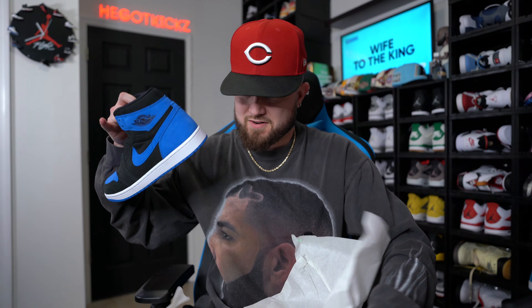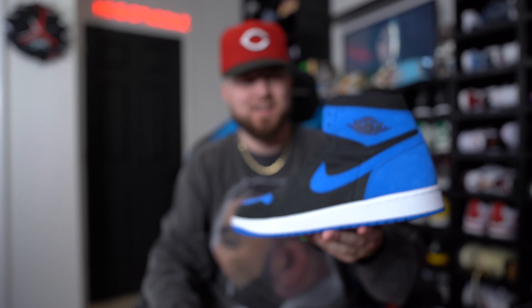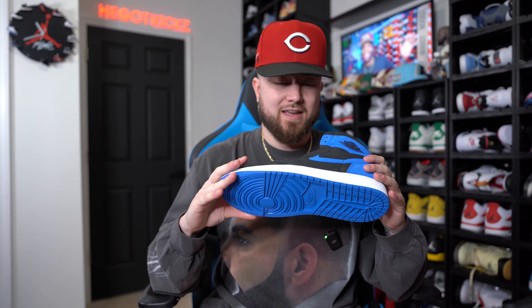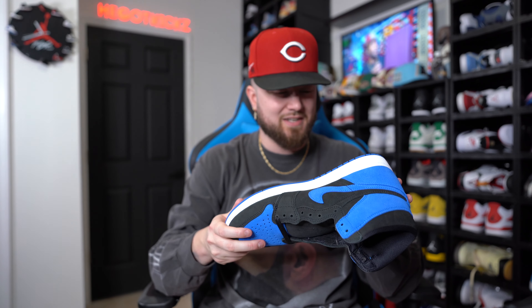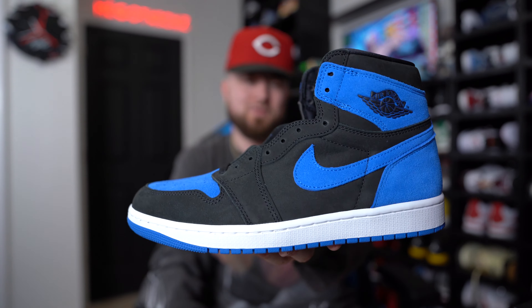Here they are — the Air Jordan One Royal Reimagined. We actually just got confirmation today that we will also be getting a Black Toe High Reimagined, which is going to be absolutely fire. I really hope the Black Toe Reimagined comes packaged like the Lost and Found — that would be super dope. I think it's going to be coming in 2024, hopefully early rather than having to wait until November.